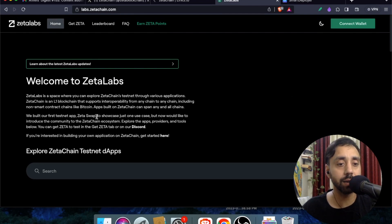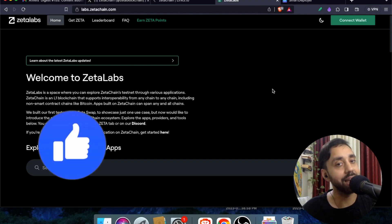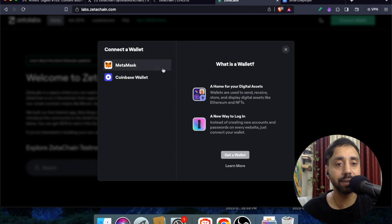First, connect your wallet. ZetaChain Labs is a space where you can explore ZetaChain's testnet through various applications. The best part of claiming any airdrop is to interact with the testnet — once your wallet gets registered on chain, you will be eligible for the airdrop. This is especially true for Layer 1 and Layer 2 blockchains.